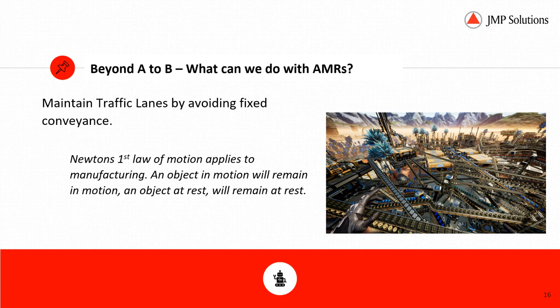We see this quite a bit in automotive with sub-assembly delivery to line-side production, where sub-assembly could be just a few meters away but crosses an aisle way that has traffic every 30 seconds. Putting a fixed conveyance across that traffic flow would disrupt the rest of the supply chain within the building.